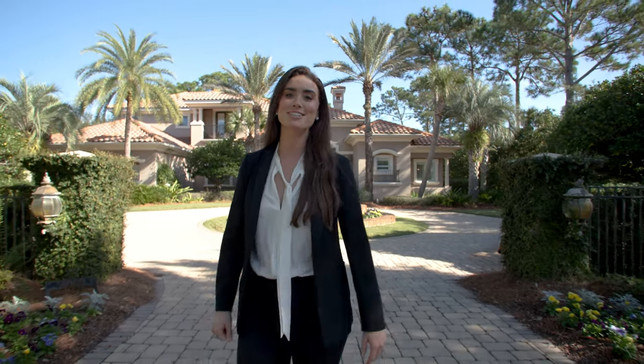For more information about this home or any others that we offer, please feel free to contact us. We'd love to help.